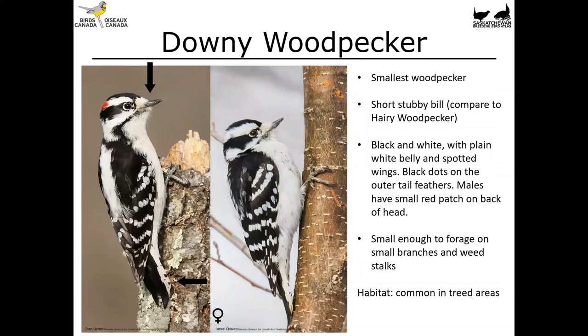Next up is the familiar downy woodpecker — our smallest woodpecker. It has a relatively short stubby bill, which we'll compare to the hairy woodpecker next. Overall it's black and white with a plain white belly and spotted wings. It has black dots on the outer tail feathers, though that's a difficult clue to see depending on how the tail feathers are held. Males have a small red patch on the back of the head. These birds are small enough to forage on small branches and weed stalks — you won't see any other woodpecker doing that — and they're a common woodpecker anywhere there are trees.